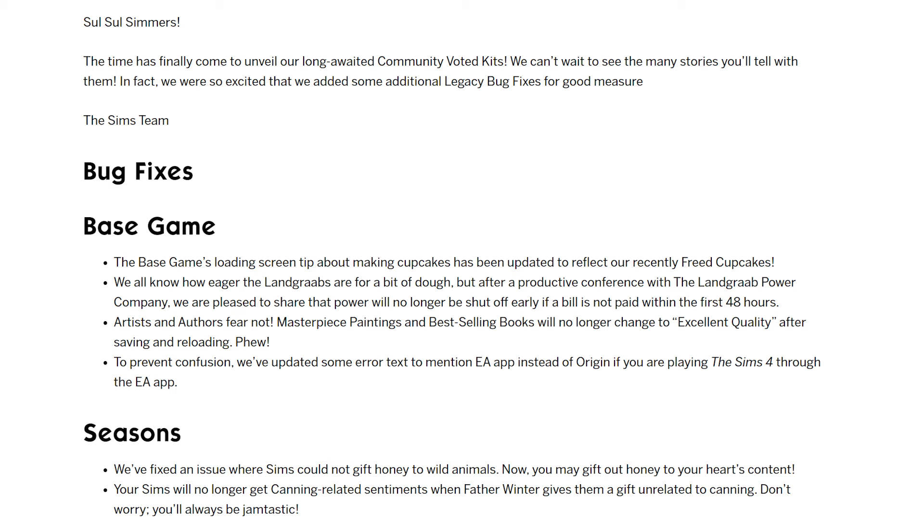So you can see there are four fixes for base game, two of which are visual and two are gameplay. One is that power shouldn't be shut off quite as early. I had noticed it went off because sometimes a day's gone by and I haven't paid the bills, and my Sim's power goes off. So hopefully that should be better. Also, if you play as an artist, painter, or an author, your masterpiece paintings and best-selling books were changing to excellent quality after saving and reloading your game, and that should no longer happen.